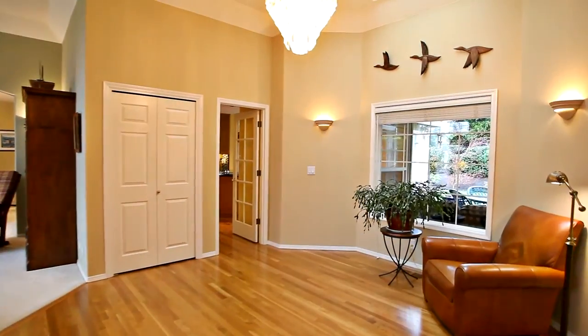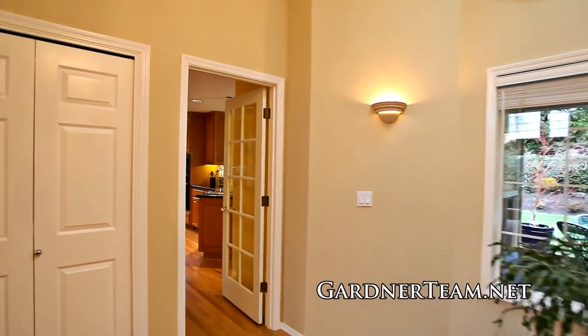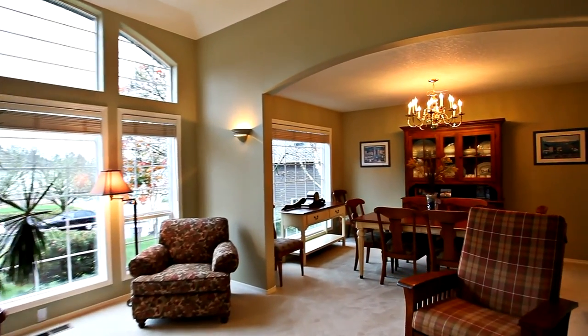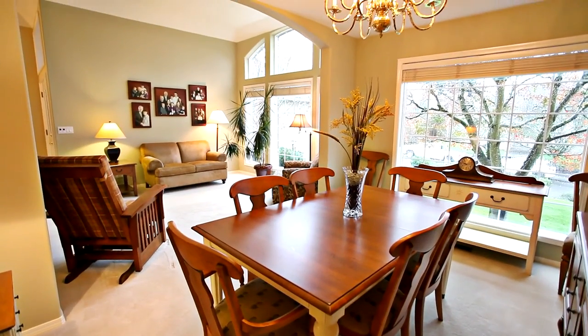Heading inside, you'll discover a wonderfully maintained home with refinished hardwood floors and luxurious updates throughout. The elegant formal living and dining rooms have newer carpet and large windows bringing in abundant natural light.